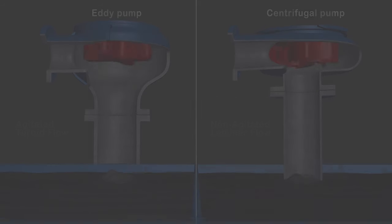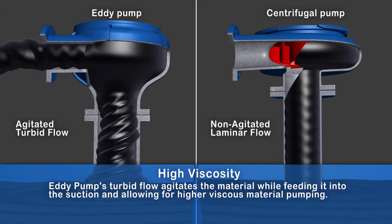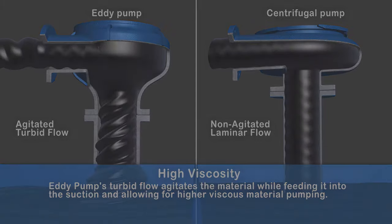High viscosity: The eddy pump's turbid flow agitates the material while feeding it into the suction, allowing for higher viscous material pumping.